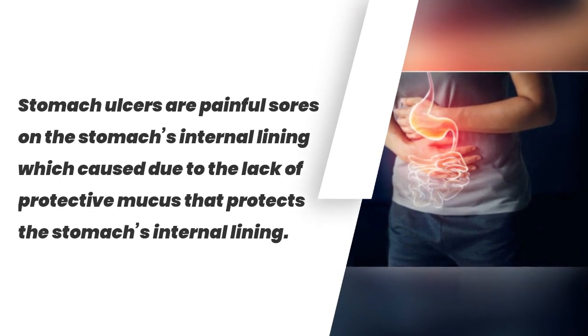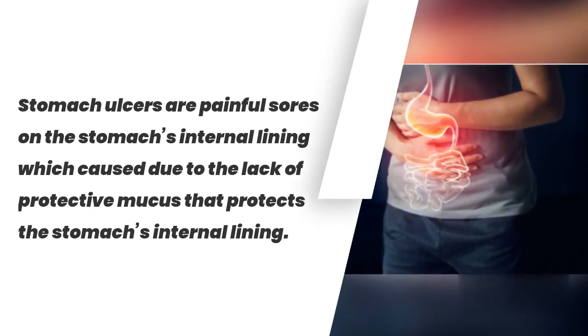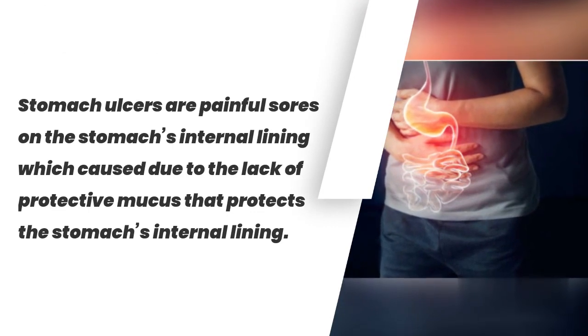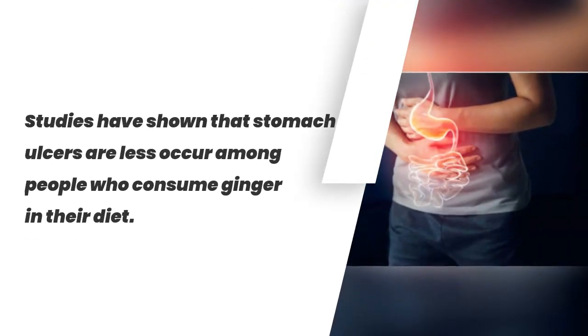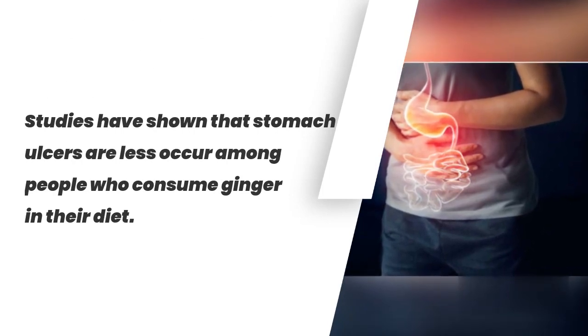7. Fewer Stomach Ulcers. Stomach ulcers are painful sores on the stomach's internal lining, which occur due to the lack of protective mucus that protects the stomach's internal lining. Studies have shown that stomach ulcers are less common among people who consume ginger in their diet.